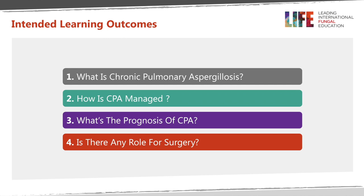In the next 20 minutes I'll try and share with you the broad concept of surgery for chronic pulmonary aspergillosis. The learning outcomes are: we'll go through what is chronic pulmonary aspergillosis, how is CPA managed, what is the prognosis, and is there any role for surgery?